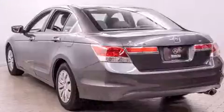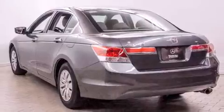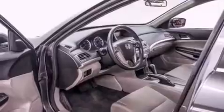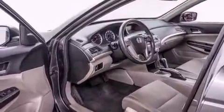All of the following features are included: delay off headlights, telescoping steering wheel, and remote keyless entry. Premium sound drives six speakers, providing you and your passengers a sensational audio experience.